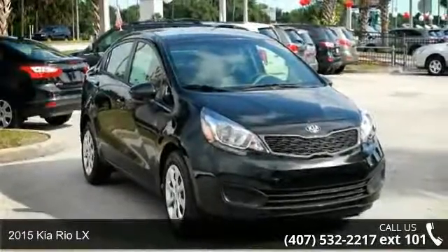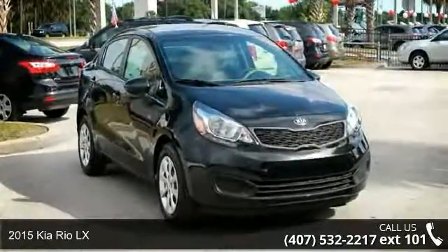Check out this 2015 Kia Rio LX. This may be the set of wheels you've been looking for.